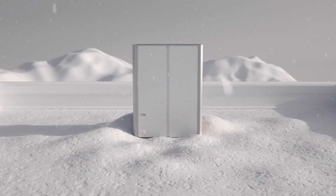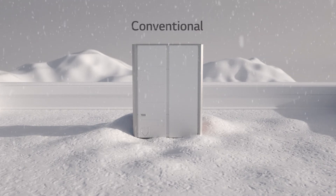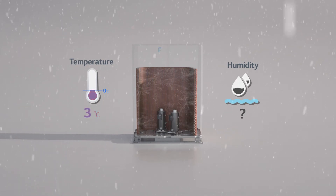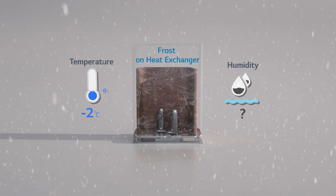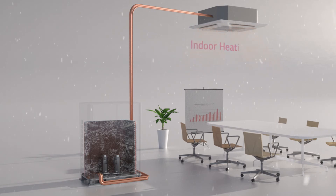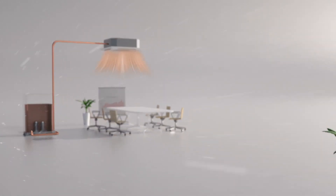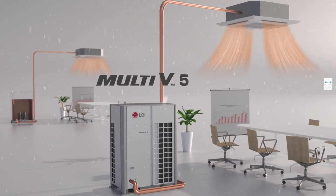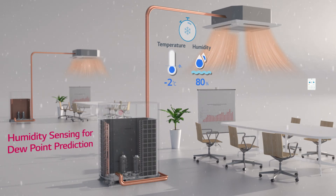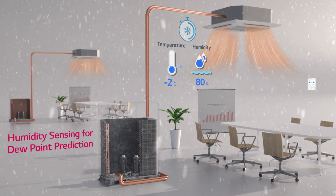If you thought dual sensing control technology is only good for cooling performance, you may be surprised to know that it indeed improves heating operation as well. For conventional products which did not have the ability to sense humidity, it was impossible to predict the dew point — the moment when the product actually starts freezing. That's why not long after heating operation was provided, the outdoor unit froze, and thus the indoor heating had to be stopped for the defrost to take place. However, thanks to Multi V5 with dual sensing control, this is no longer a problem. By sensing humidity, accurate prediction of the dew point is possible, enabling Multi V5 to autonomously control heating operation in order to delay the freezing moment.